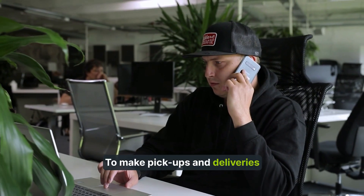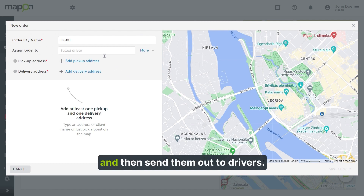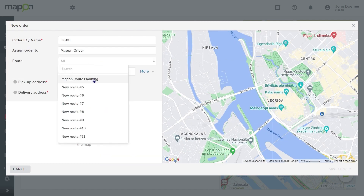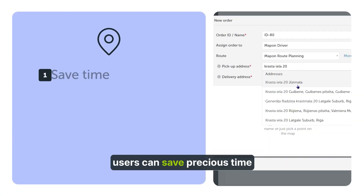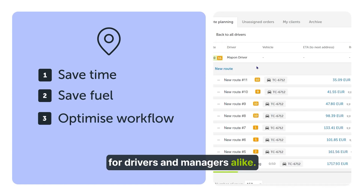To make pickups and deliveries run smoothly, you may want to pre-plan all the routes and stops and then send them out to drivers. With route planning, users can save precious time and fuel and make work easier for drivers and managers alike.